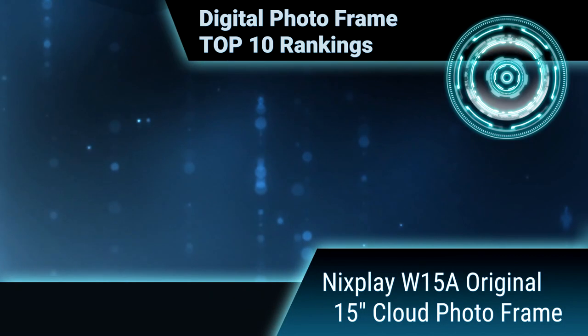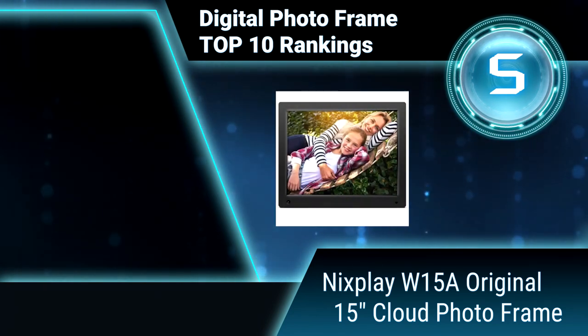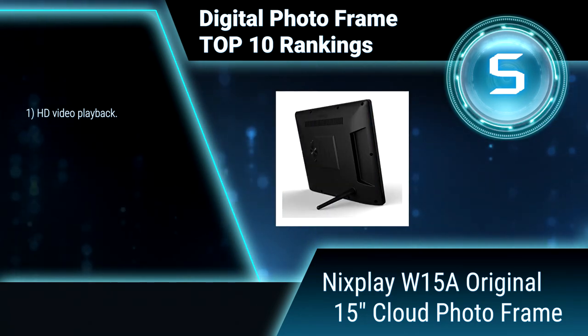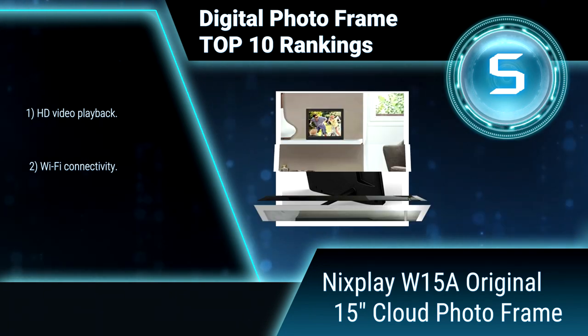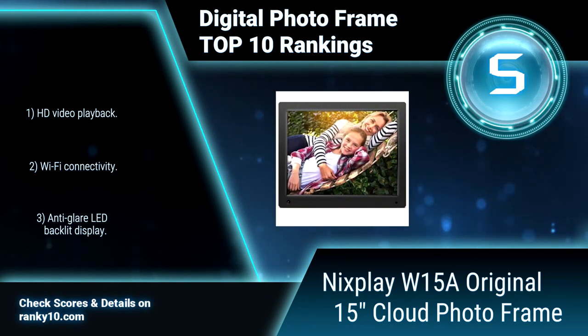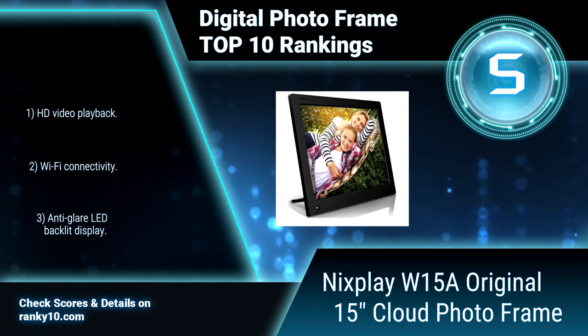Ranking number 5: Nixplay W15A original 15 inches cloud photo frame. Create personal photo playlists with the Nixplay W15A. Access all your photos on Facebook, Instagram, Dropbox, Flickr, and Picasa, and upload them safely and securely to Nixplay Online cloud storage. HD video playback.